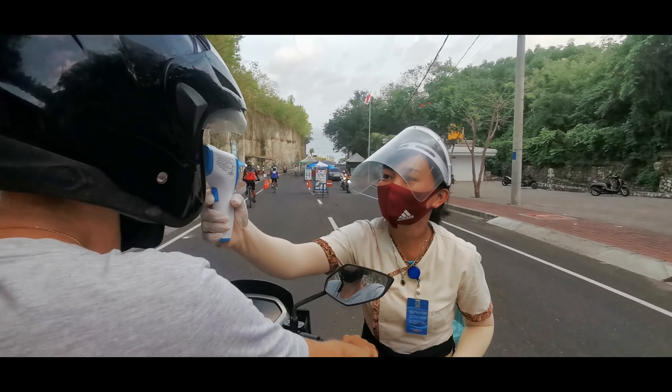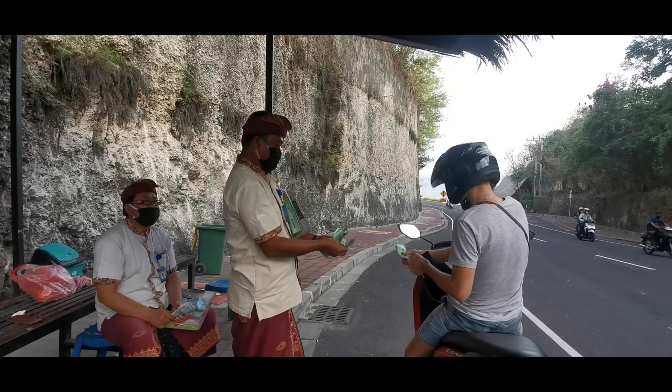This beach recently opened at the beginning of July. It was closed for about 3 months. Before you enter, they need to check your temperature. The entrance fee costs about 10,000 rupiah per person, and 2,000 rupiah for motorbike parking. Optionally, you can also rent a shade tent which costs 50,000 rupiah.